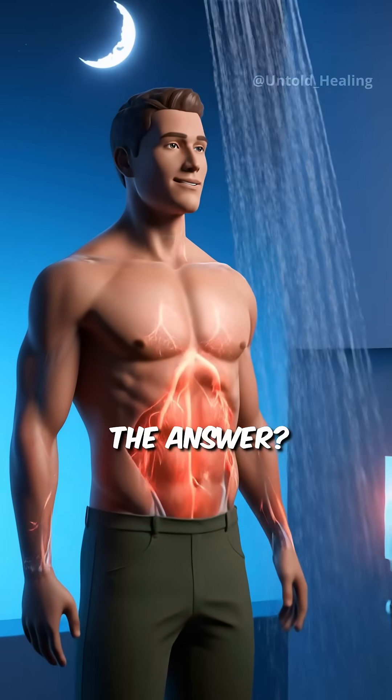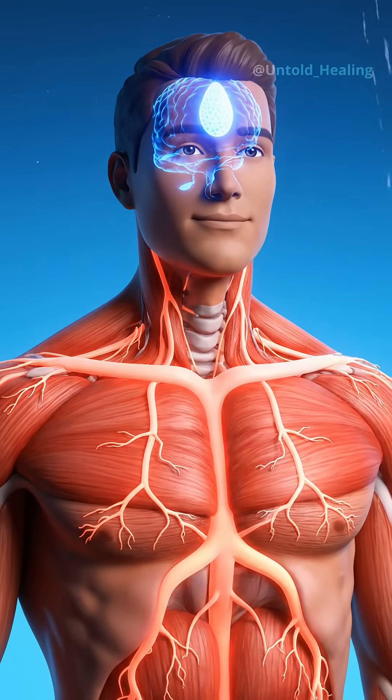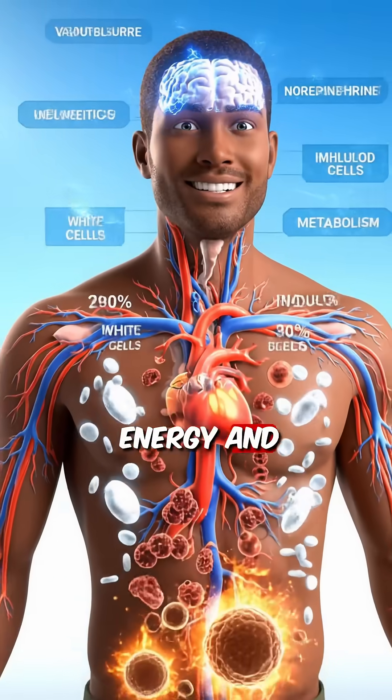The answer? Hot showers at night for recovery and sleep. Cold showers in the morning for energy and immunity.